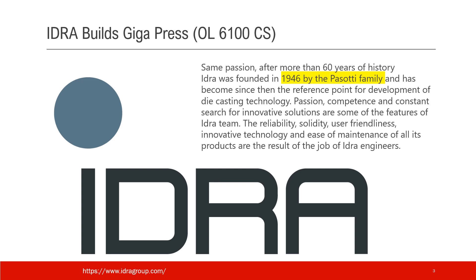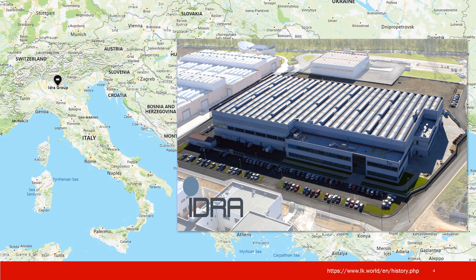The IDRA logo actually looks to me like a worm sticking up its head. This is where IDRA is located, and this is their main building — the factory and probably office as well. I will summarize all links referenced in the presentation in the video description so you can do further research if you want.